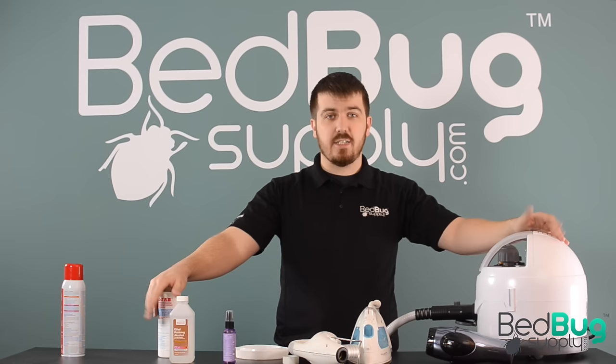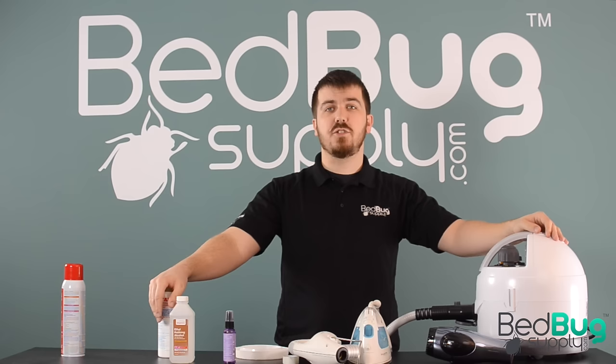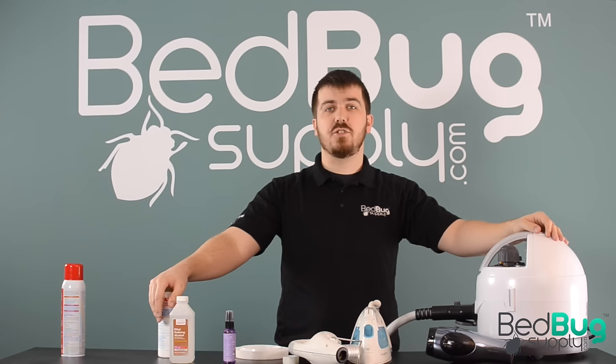If you have any questions about these items or about treating bedbugs yourself, visit us at bedbugsupply.com, open up a live chat there, or call us toll-free at 866-238-9868. This is Josh with bedbugsupply.com.